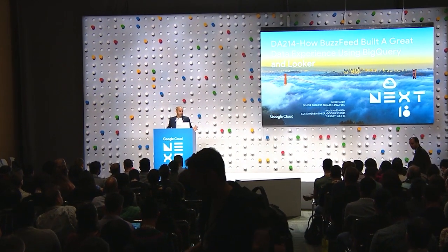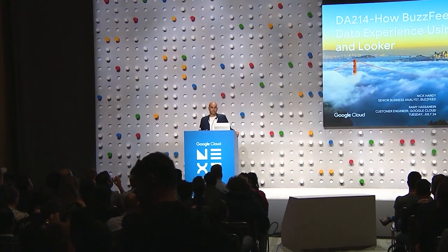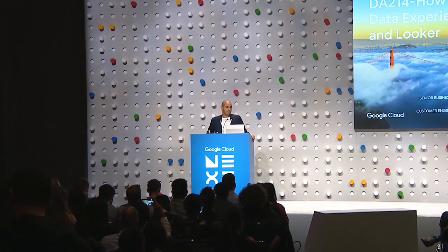Thanks for joining us. This is a session on how BuzzFeed built a great user experience using BigQuery and Looker. I'm Rami Hassanane, and I'm a customer engineer for the Google Cloud team supporting BuzzFeed.